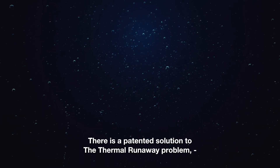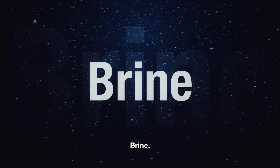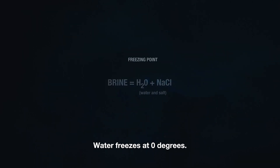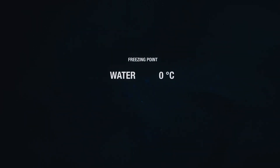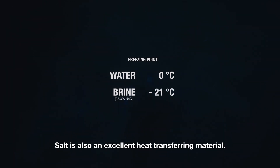There is a patented solution to the thermal runaway problem, and it involves a liquid called brine. Brine is a simple mixture of water and salt. Water freezes at zero degrees, but brine can be cooled down far below the freezing point of water. Salt is also an excellent heat transferring material.